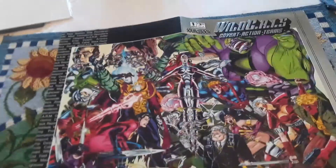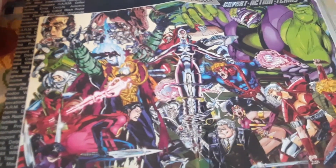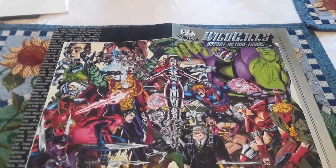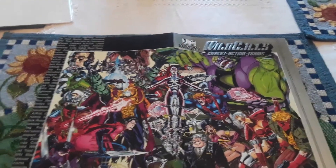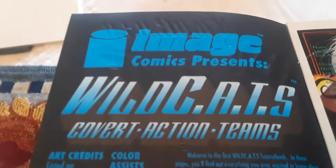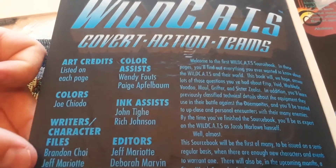Hello everybody, today I have WildCATs Covert Action Teams sourcebook. The sourcebook basically tells you a little bit of information about all the characters in the WildCATs line. WildCATs — C-A-T stands for Covert Action Teams — and they're wild. It's an Image Comics title, so it's not Marvel or DC, it's another brand of comics.